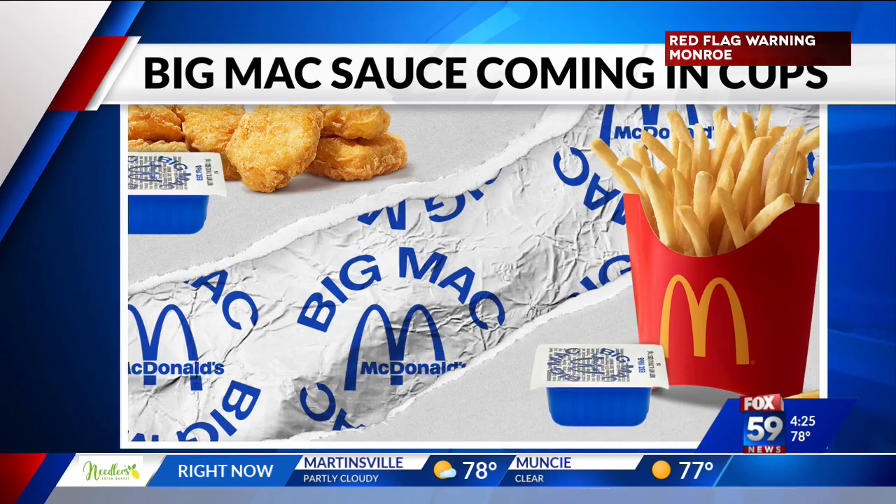McDonald's is making it easier for you to indulge in its secret sauce. Starting April 27th, the Big Mac sauce will be available in a dipping cup. It's a limited time promotion at participating locations and it's only available by ordering on the McDonald's app. There's always a catch.